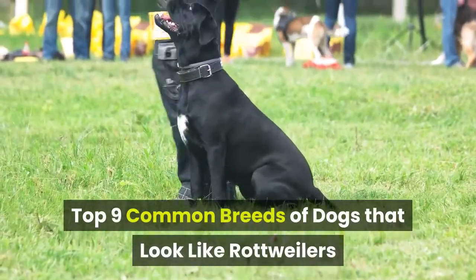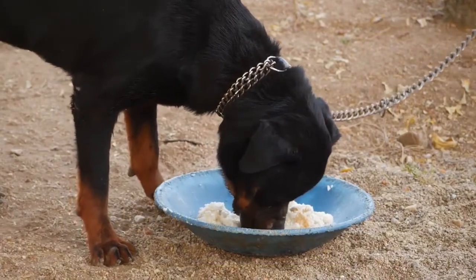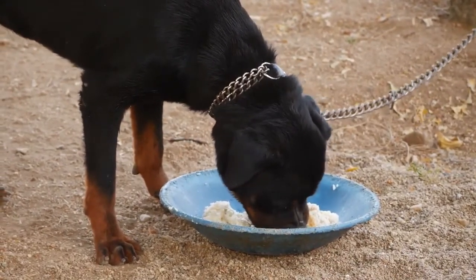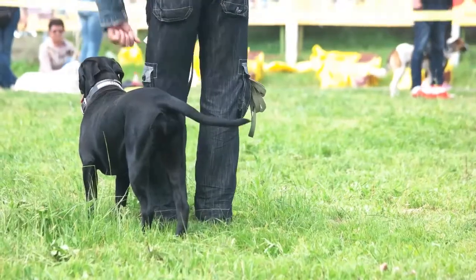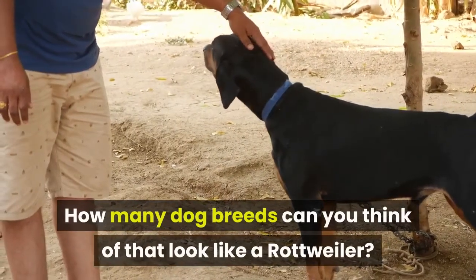Top 9 Common Breeds of Dogs That Look Like Rottweilers. Do you own a Rottweiler or aspire to get one for your family? Do you want a smaller dog that looks like a Rottie? Maybe you want a Rottie twin without quite the popularity or reputation of the original breed. How many dog breeds can you think of that look like a Rottweiler?